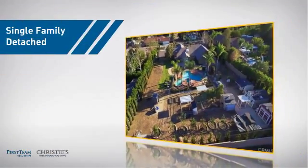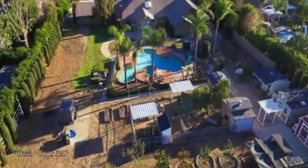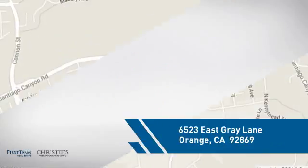This home is a great choice for those looking for comfort, convenience and the privacy of their own home. And it's located in the Orange area.